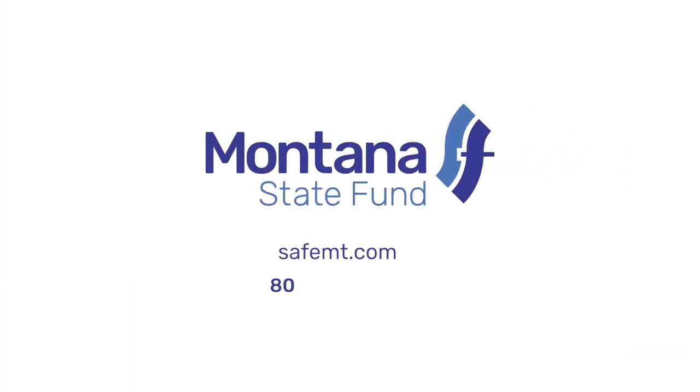Hey! Nice catch! For more on workplace safety, call Montana State Fund.